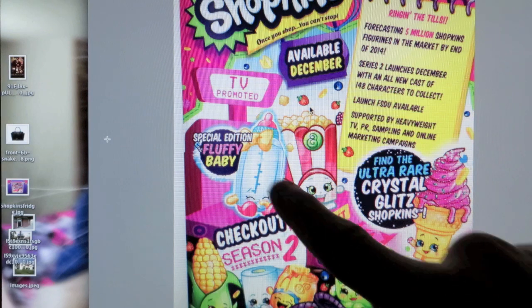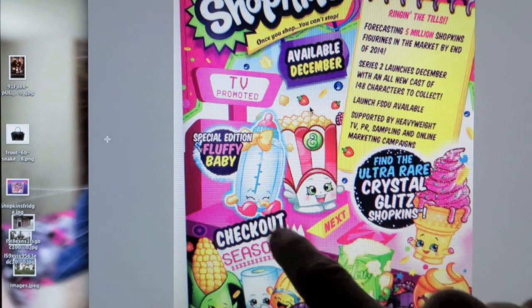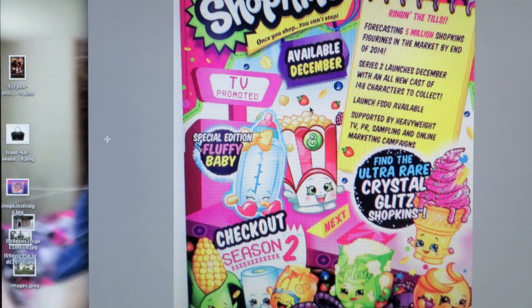And it looks like the special editions are going to be Fluffy Baby. There's a cute little baby bottle right there — it's so cute. And I love the popcorn.